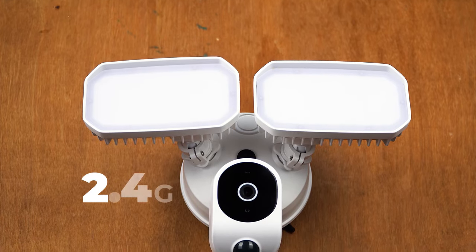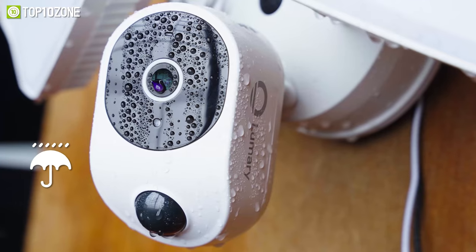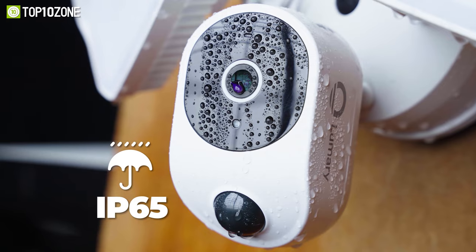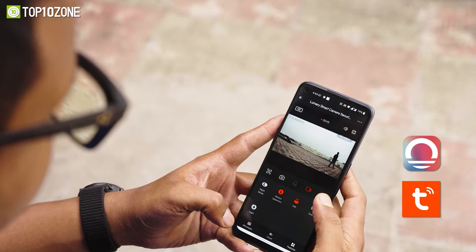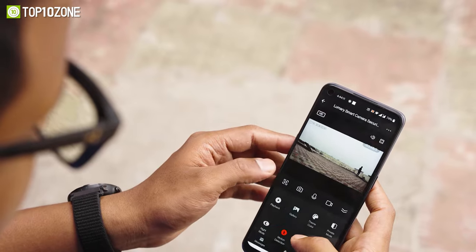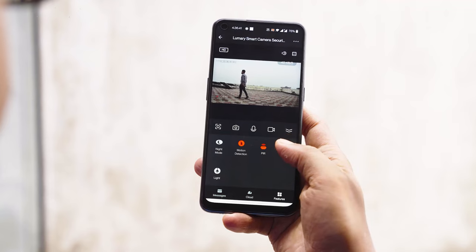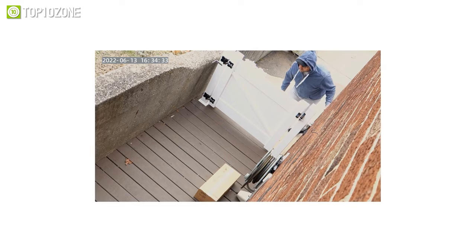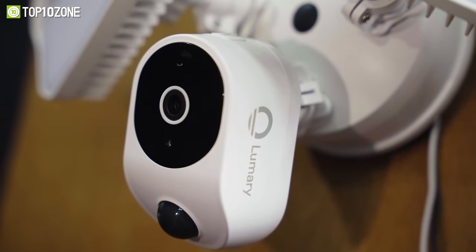The camera supports dual-band 2.4G and 5 GHz Wi-Fi for seamless connectivity, while its IP65 rating ensures it will function even in heavy rain, sun, and cold weather. After you've downloaded the Lumary or Tuya app, you'll be able to view live footage or go through the recorded ones. In addition, you can turn on the lights, speak to visitors, and even sound the siren. So if you want to keep your home safe from intruders and live worry-free, consider getting the Lumary 2K PIR floodlight camera.